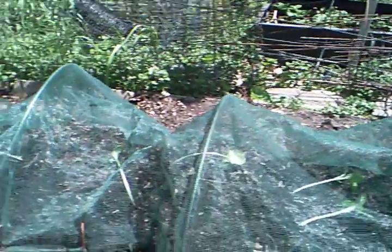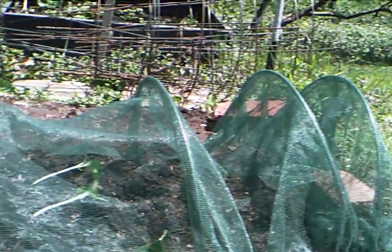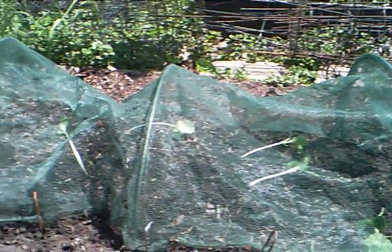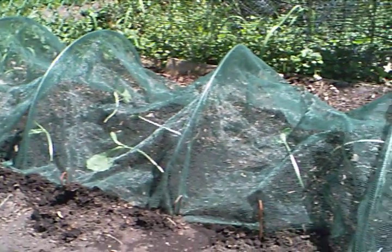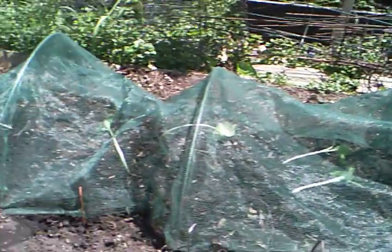I had to plant the pumpkins a little bit earlier than I thought. They got very, very leggy under the light, even though that was supposed to be a solar lamp. So I had to put them in today. They have to be protected — that's why they've got that tunnel thing over them, because we have some critters around here who find young pumpkin plants to be absolutely delicious.